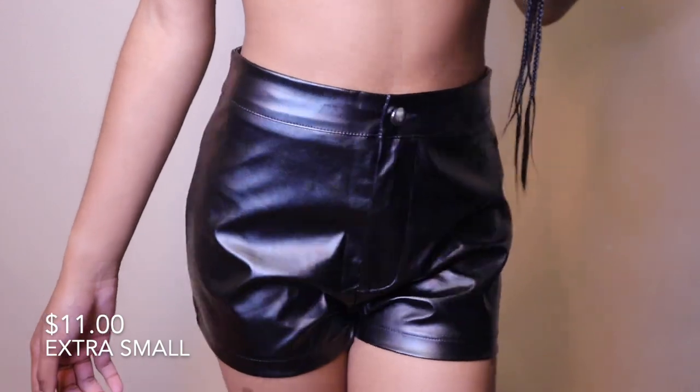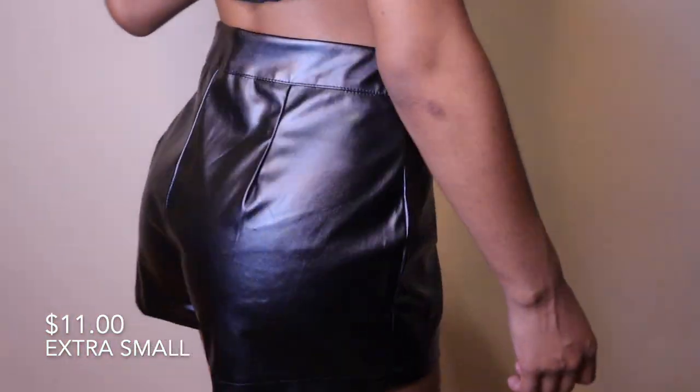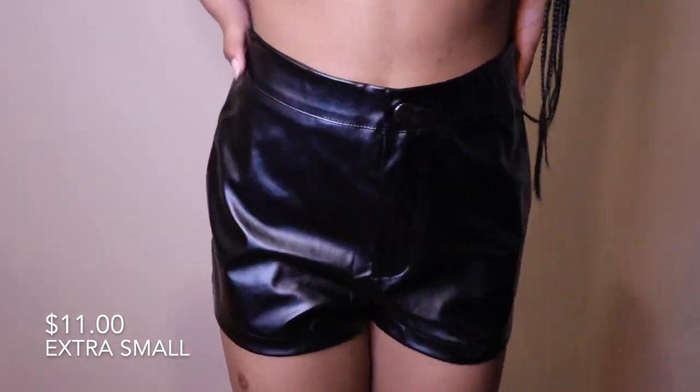Next are these PU leather shorts. If you've watched my previous hauls you know I don't have a great history with leather bottoms from SHEIN — they can be funky. But these have no smell at all. They are not stretchy, so get them true to size. I definitely would not wear these outside in the heat because you will sweat so bad.